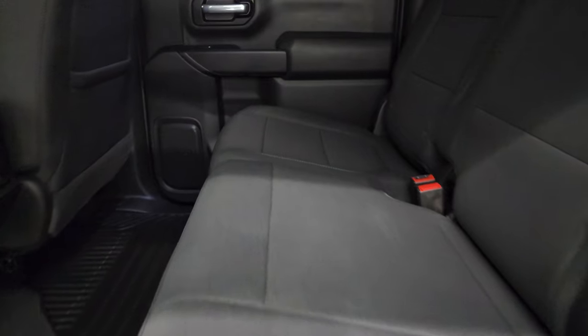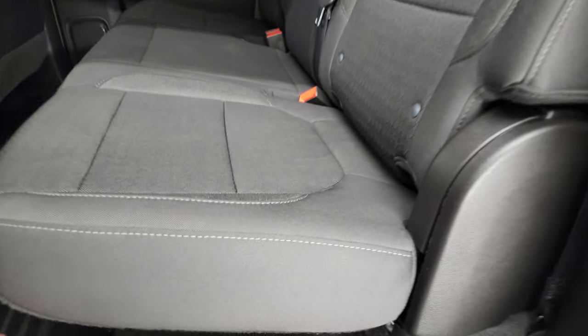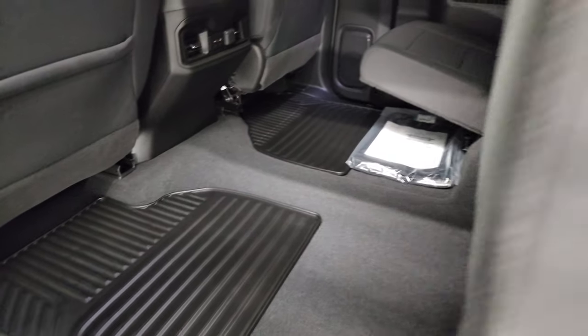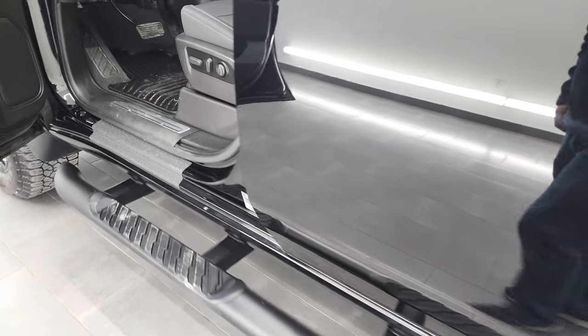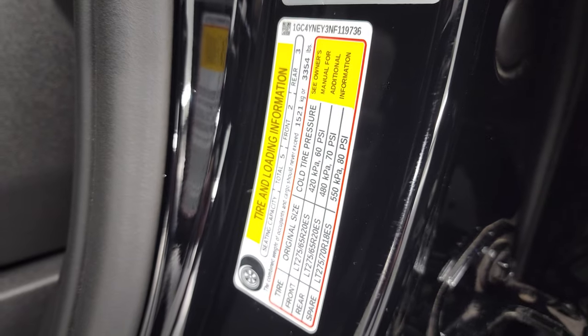Back seats are just as clean as the front seats — no rips or tears. It does have the LATCH child safety system for any child car seats. Fixed glass rear window with the built-in rear defrost. Headliner is nice and clean. These headrests fold down and the seats fold up, giving you a nice flat floor back here. It also has a winter front. Carpeting and floor mats are like new. You also get a USB-C, USB, and 12-volt power point. Child safety locks on the back doors. I did want to show you the VIN sticker, as well as the trailering information sticker and the tire and loading information sticker — feel free to pause and check those out.